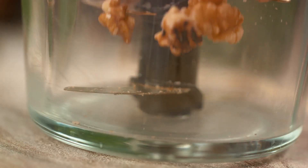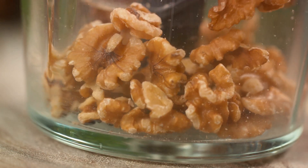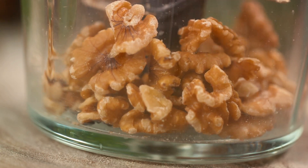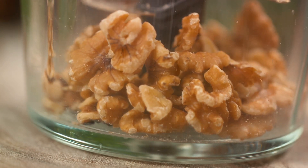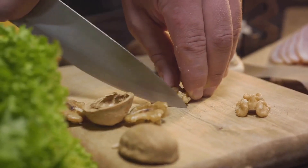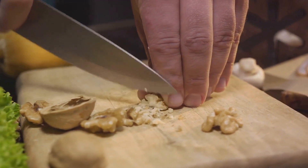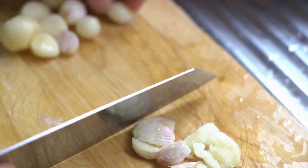Start by cooking the broccoli — boil it in salted water until it turns soft. Once done, it's time to blend the ingredients. In a blender, place the cooked broccoli, walnuts, garlic, lemon juice, and olive oil. Blend until you achieve a smooth consistency. Lastly, add salt and pepper to taste. And voila, your broccoli and walnut dip is ready.